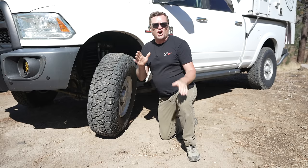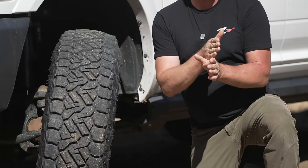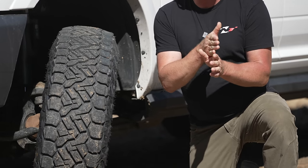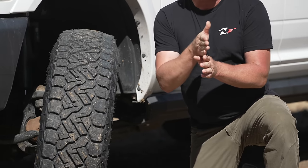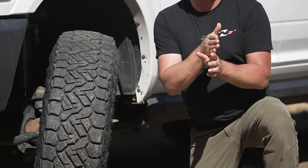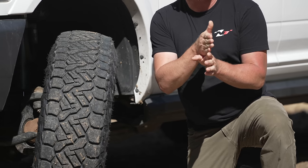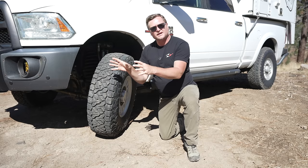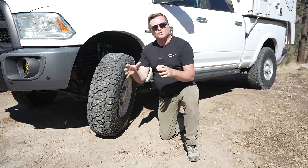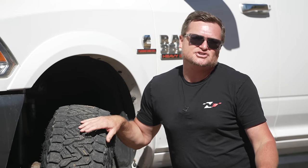As it relates to offset: offset is measured from the centerline of the wheel. If you have an 8-inch wide wheel with zero offset, there are 4 inches to the inside and 4 inches to the outside. If you have a 10-inch wide wheel with zero offset, you have 5 inches to the inside and 5 inches to the outside. Positive offset pushes the wheel inward — it's the same as having more backspacing. Negative offset is the same as having less backspacing.